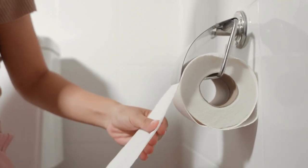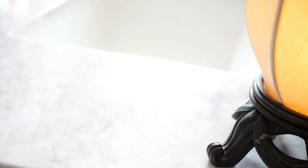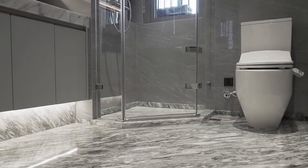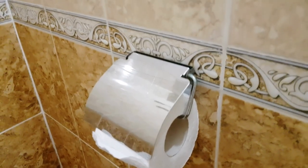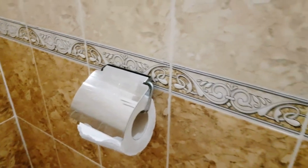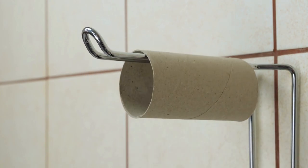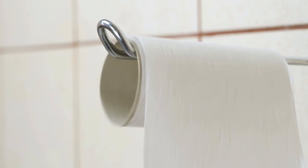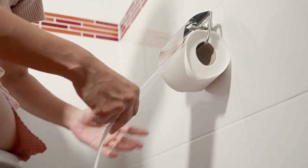With regular cleaning and upkeep, the toilet roll holder and shelf combo will remain a functional and attractive addition to your bathroom. Its compact, space-saving design makes it the perfect solution for small or crowded bathrooms. By combining a toilet paper holder with a shelf, this combo eliminates the need for multiple storage solutions, freeing up valuable floor and counter space. The shelf provides ample storage for toiletries such as soap, shampoo, conditioner, or extra rolls of toilet paper, saving you time and effort when getting ready.